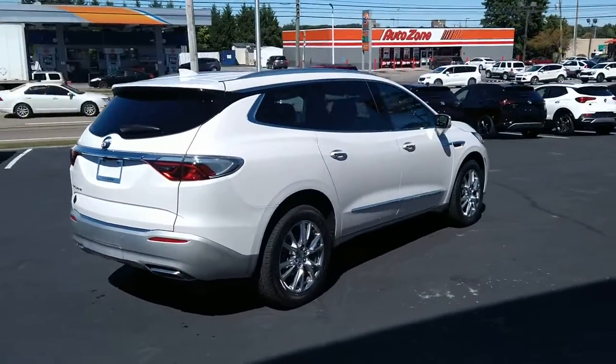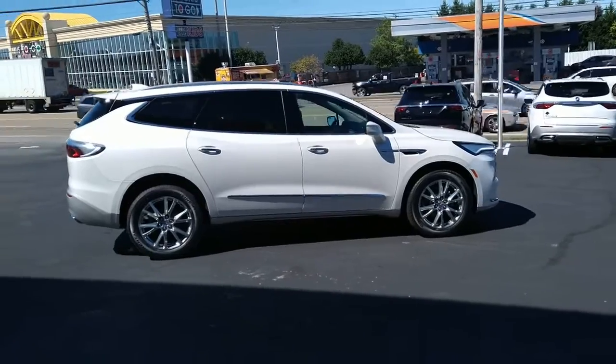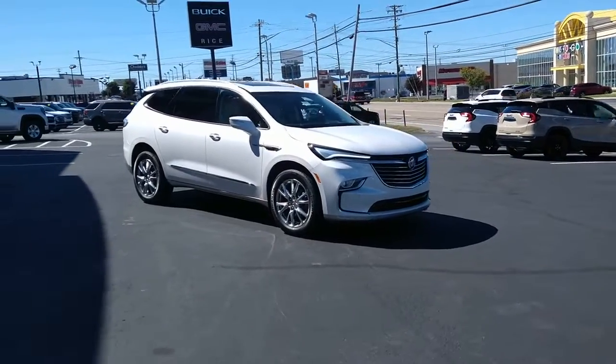Sun and moonroof, heated driver's seat, keyless entry, navigation system, power liftgate, satellite radio, power passenger seat, heated rear seat, aluminum wheels, and heated front seat.